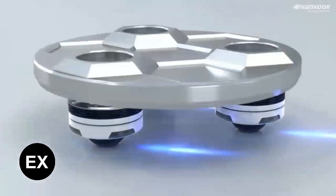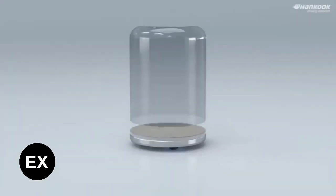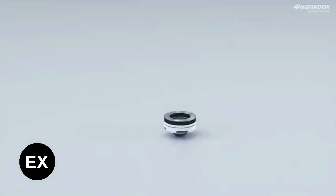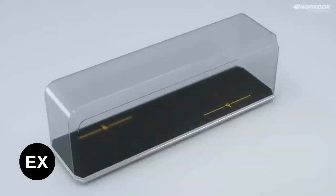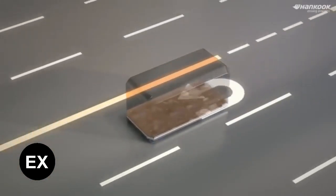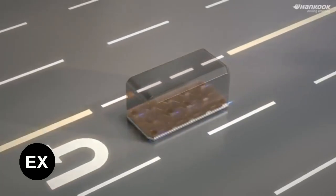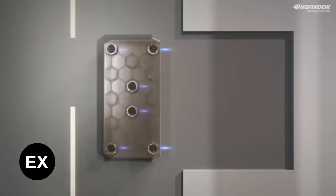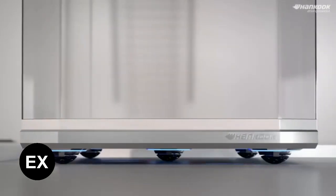Along with their innovative wheel design, the company is also working on developing a pod transport platform. This platform will enable a bus, for instance, to fit into pull-outs for more efficient use of space. As the company puts it, the usability and expandability of the wheelbot are limitless.